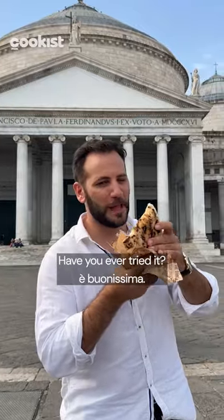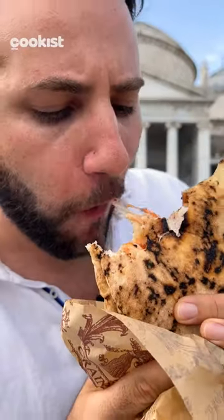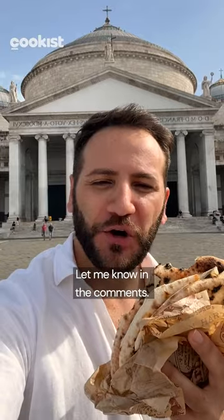Have you ever tried it? È buonissima! Let me know in the comments. Ciao!